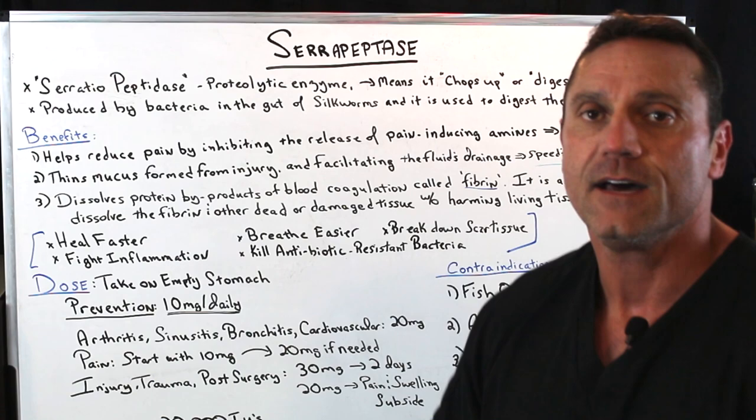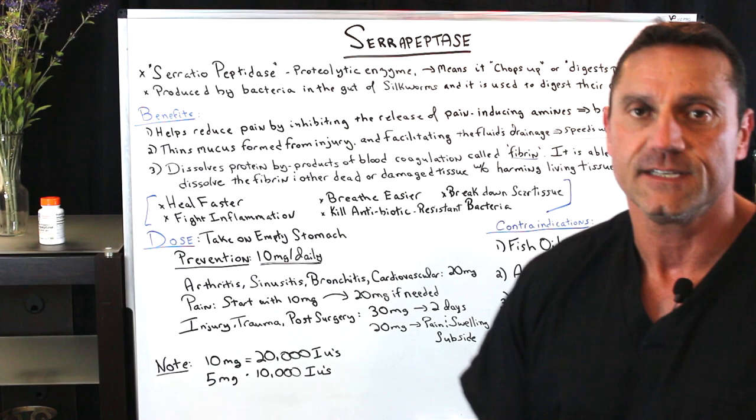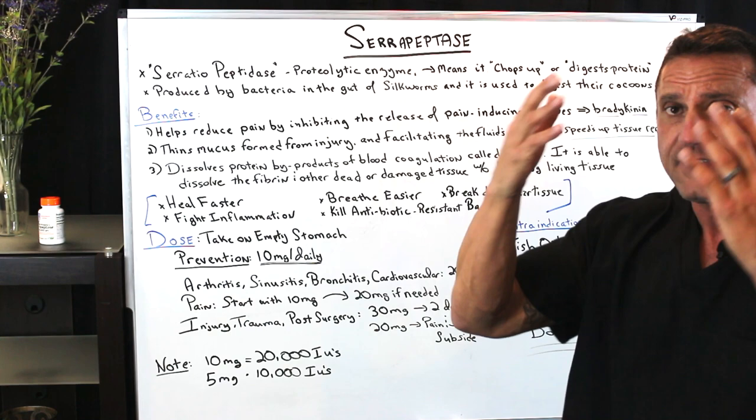There are many benefits of taking serrapeptidase. This is just three of them. It helps reduce pain by inhibiting the release of pain-inducing amines called bradykinins. When we're in pain, we release these pain-inducing substances called bradykinins, and serrapeptidase inhibits their release. It also thins the mucus formed from the injury and facilitates fluid drainage, helping speed up the repair — for example, with sinusitis and similar conditions.